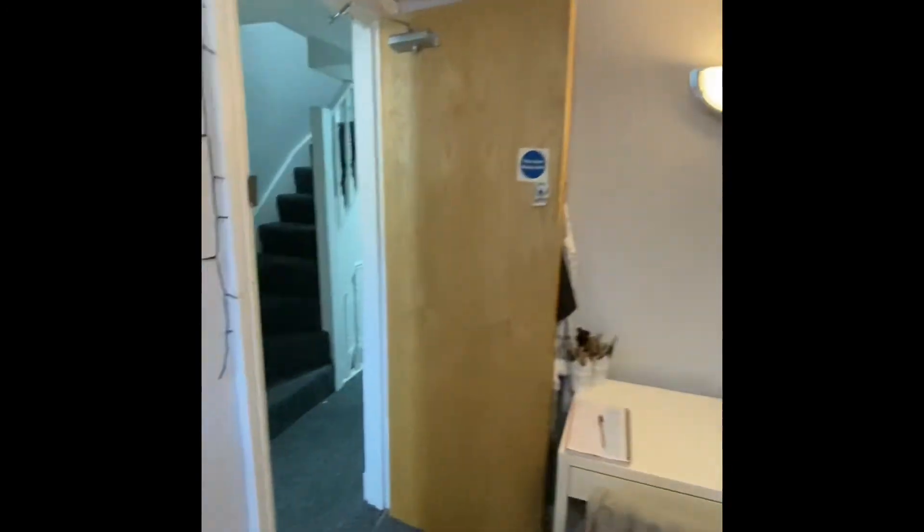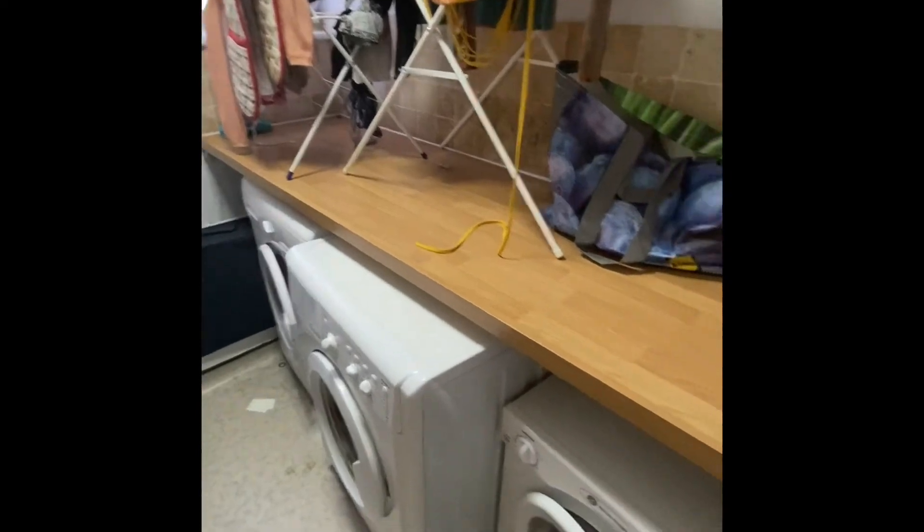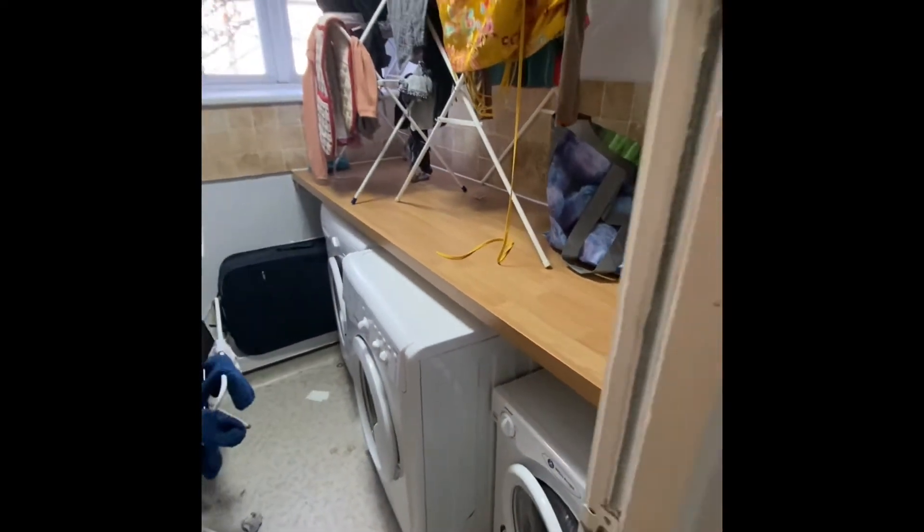And then next door you have a utility room. You've got your washing machine and dryer in here, which is really good just to keep all your washing and that out of the way. In here you've also got the water tank.